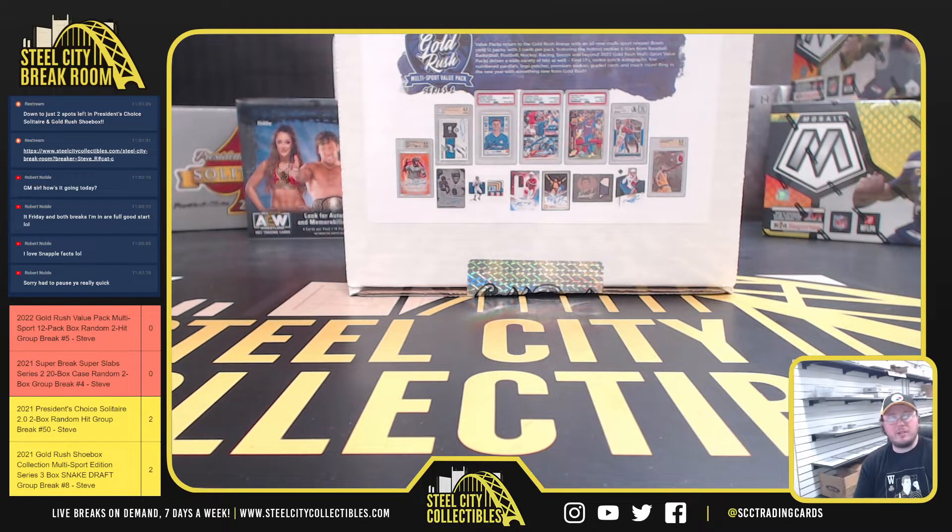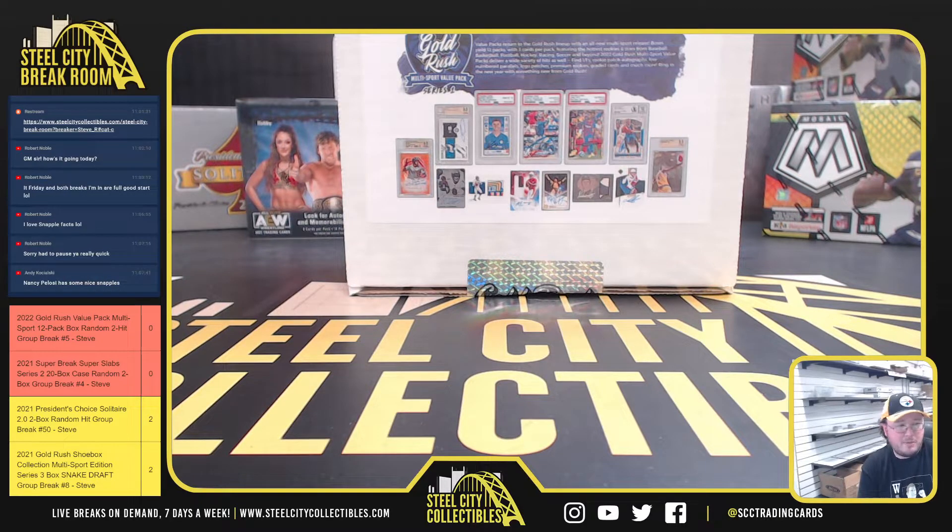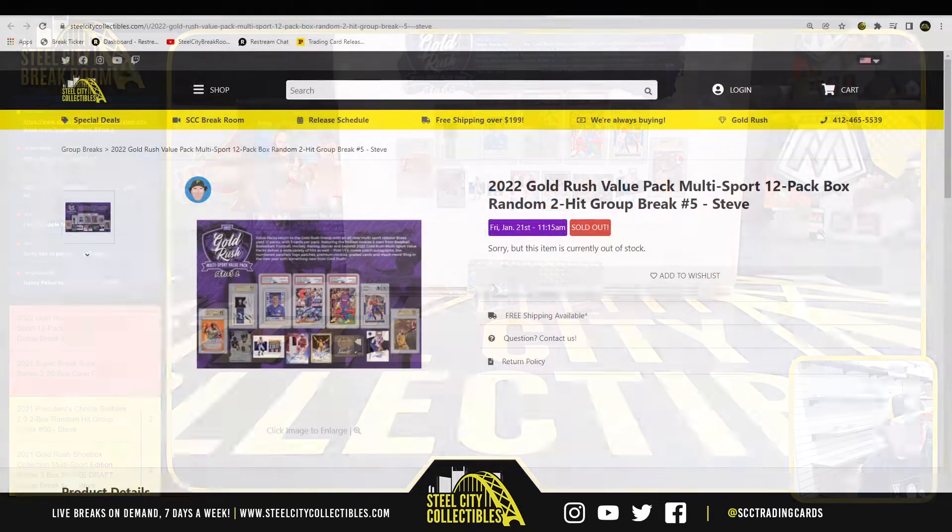Okay guys, this is first break today: 2022 Gold Rush Value Pack Multi-Sport 12-Pack Box. It's a random two-hit break number five.